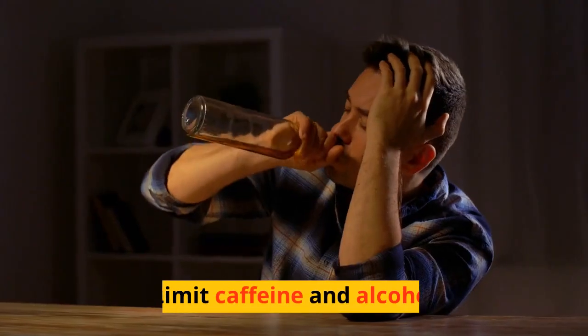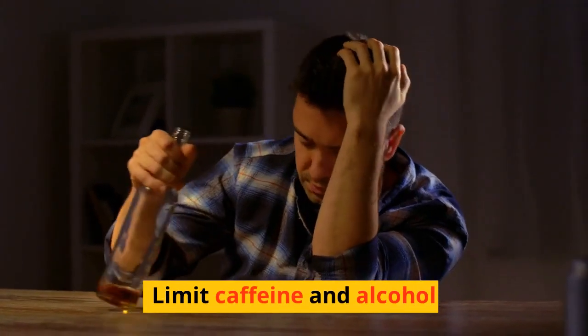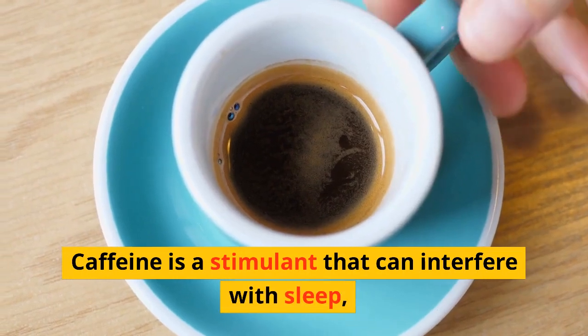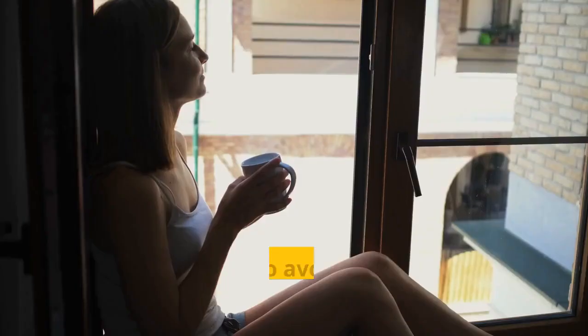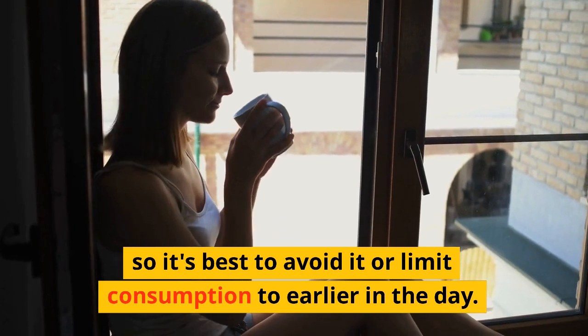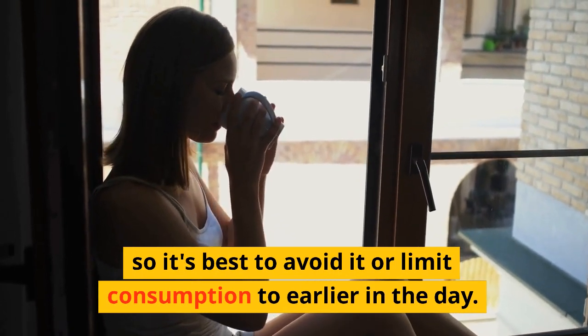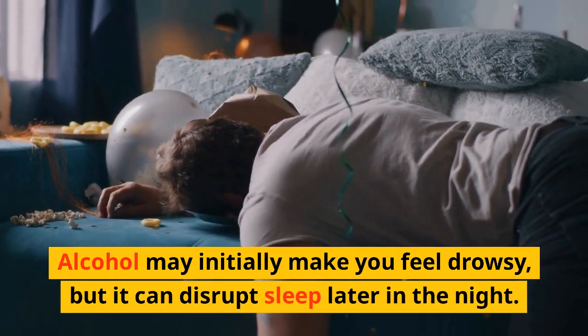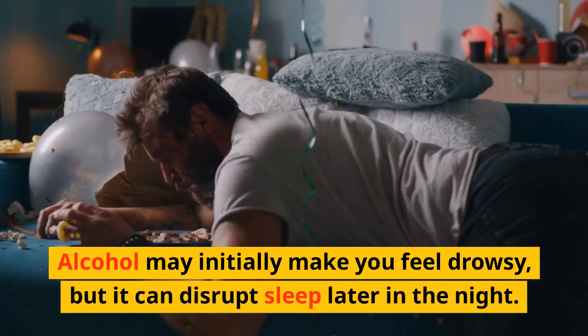Limit Caffeine and Alcohol. Caffeine is a stimulant that can interfere with sleep, so it's best to avoid it or limit consumption to earlier in the day. Alcohol may initially make you feel drowsy, but it can disrupt sleep later in the night.